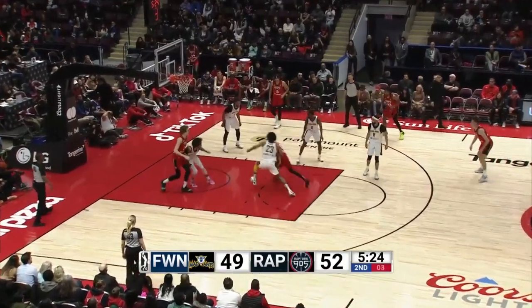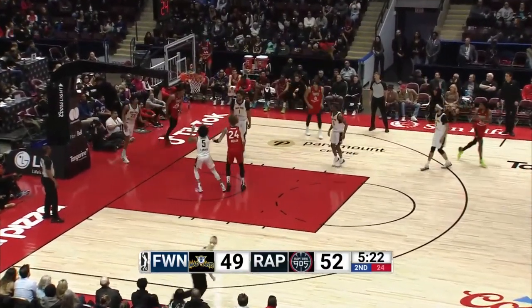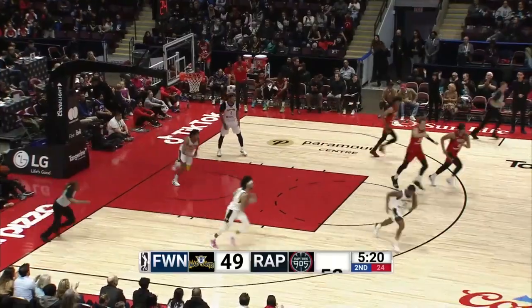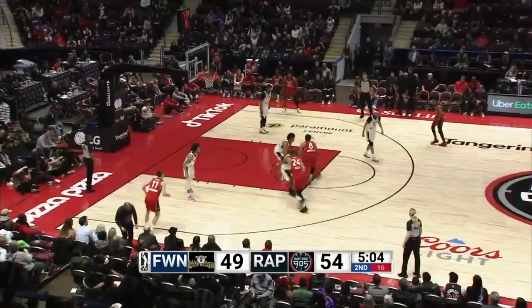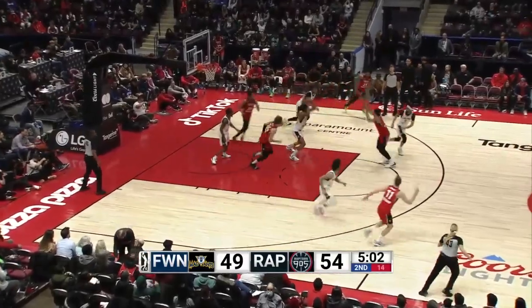Five on the shot clock, and again it's Jeff — Jeff taking it himself, up and good. More individual success for Jeff Doughton Jr. Pass ahead to Queen — that's supreme athleticism. 54-51.